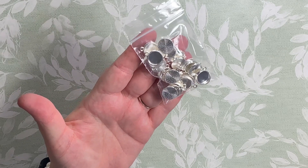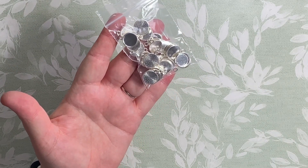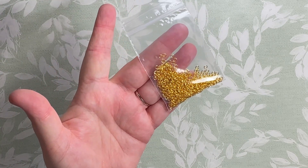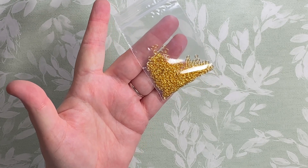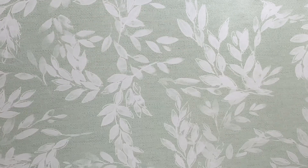Then we have cabochon sets in 12 millimeters and 3 millimeters, and this is Kim - thank you, Kim, for your order. Then we have a pack of 3 millimeter gold jump rings, and this is Carol Ann - so thank you, Carol Ann.